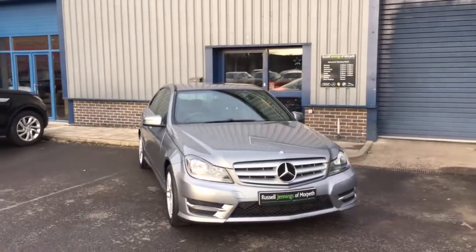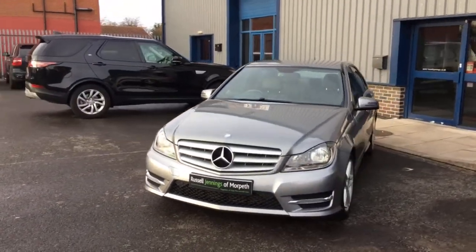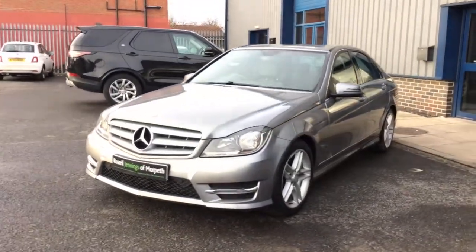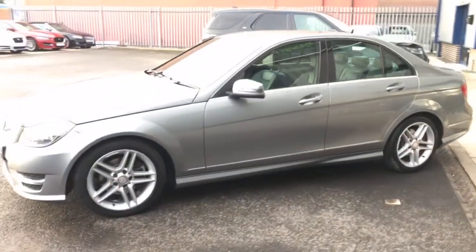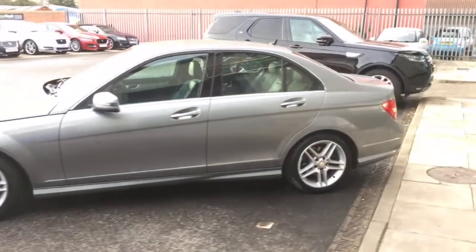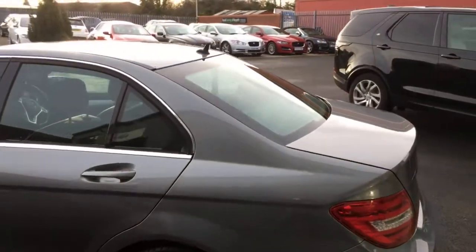Hello and welcome to the video walkaround of the 2013 registration Mercedes-Benz C200 CDI AMG Sport Saloon. It's finished in palladium silver metallic with the black half leather and cloth combination interior, and it's covered just under 66,000 miles.